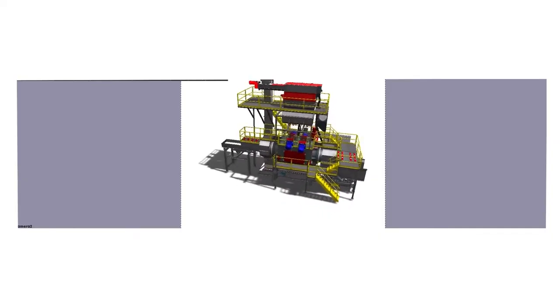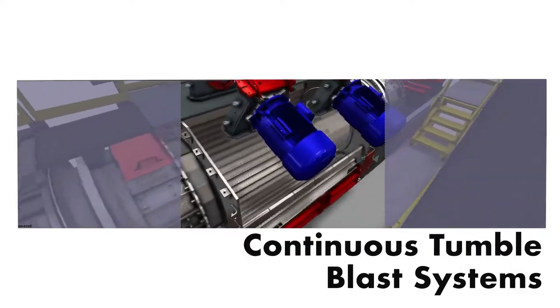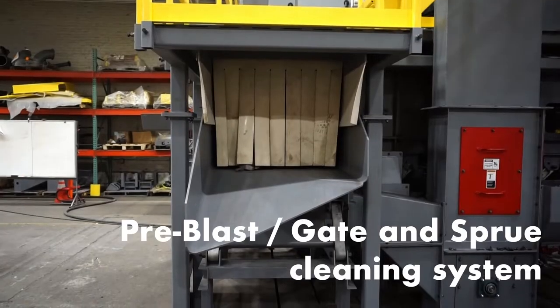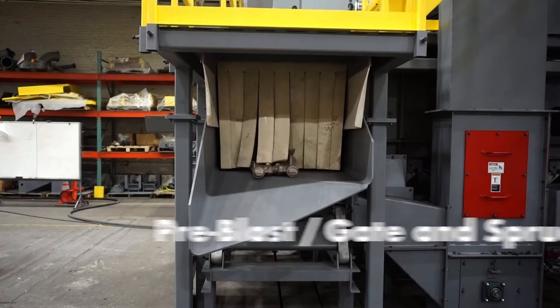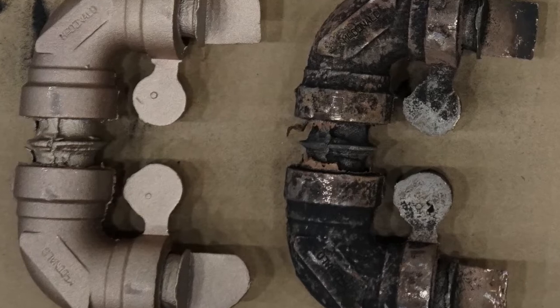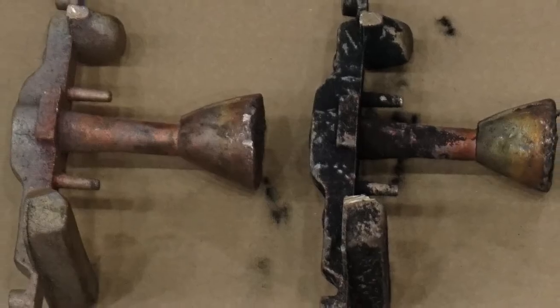BCT also offers several continuous blast systems, including our continuous tumble blast system, available in several sizes to match your production needs. This vibratory pre-blast gate and sprue cleaning system removes 95 to 100 percent of the sand from castings prior to sorting, or from gate and sprue prior to remelt. The system provides a substantial improvement in air quality at casting, sorting, or charge yard, and eliminates most of the sand going into your melting furnace.